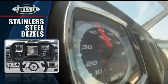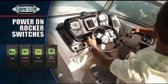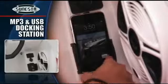Garmin GPS is standard. Sure-feeling power rocker switches are clearly marked, glow when activated, and even illuminate on evening cruises. Color-coded wiring and circuit breakers — not bothersome fuses — allow easy servicing, and an MP3 holder keeps you tuned in.